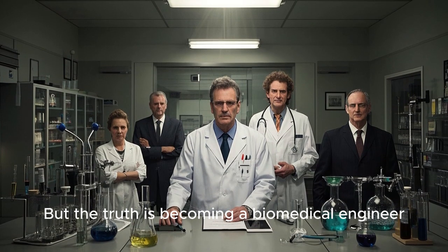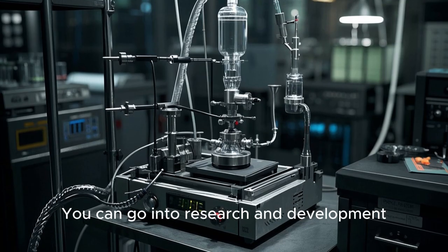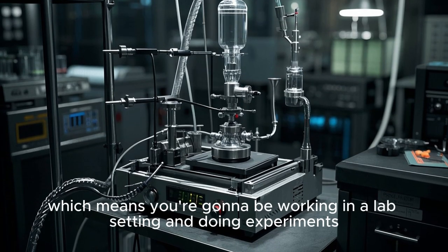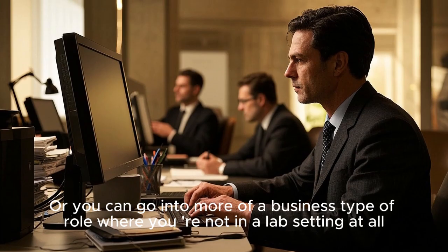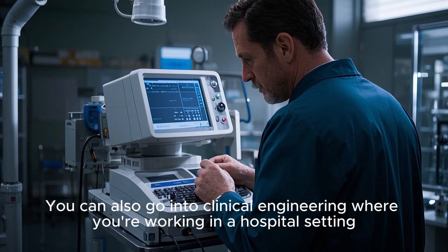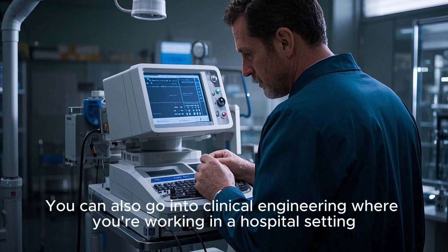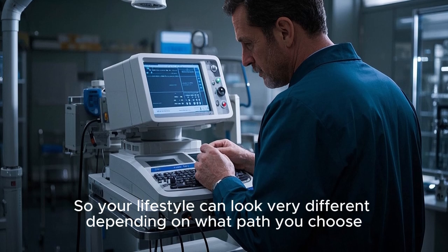But the truth is, becoming a biomedical engineer, you can have many different career paths. You can go into research and development, which means you're going to be working in a lab setting and doing experiments. Or you can go into more of a business type of role, where you're not in a lab setting at all. You can also go into clinical engineering, where you're working in a hospital setting. So your lifestyle can look very different depending on what path you choose.